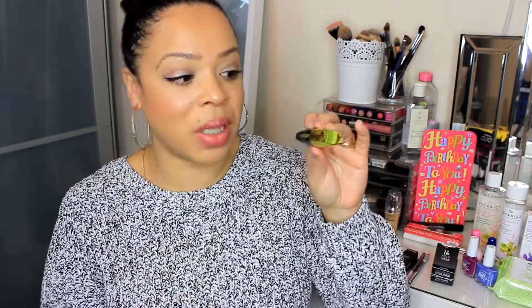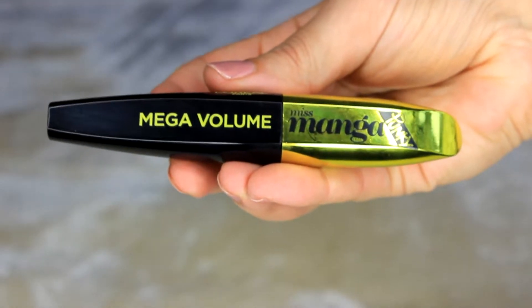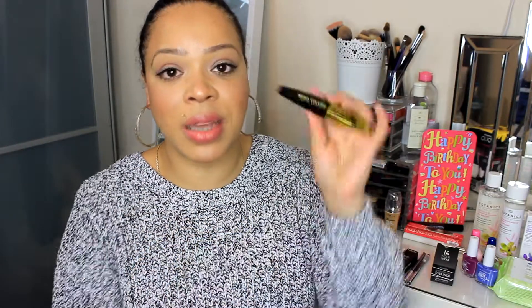Next I have the L'Oreal Miss Manga Mascara in Punky, which I featured in my last video. This is an addition to the Miss Manga line and it's supposed to clump lashes together to make them look more spidery and long. I'm not too sure about it because the wand has really small plastic bristles, which is something completely different. I wanted to mention it since it's new at the drugstore — comment below if you want a review and demo.